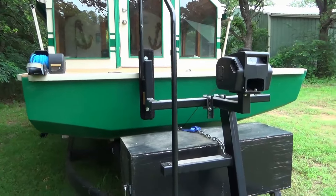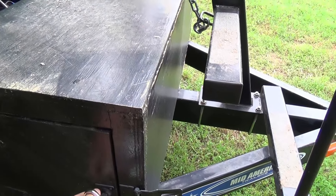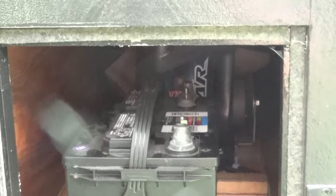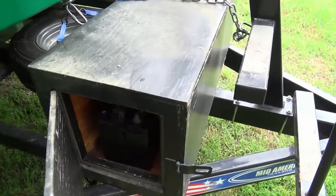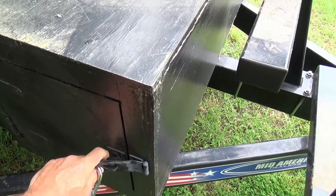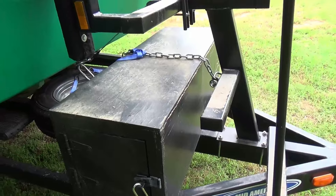The boat has awnings on both sides that swing out and come down to totally cover the side windows, and it also has curtains. There's a lockbox here with an additional 12-volt battery, and on the other side it has a maceration pump for pumping out the black water.